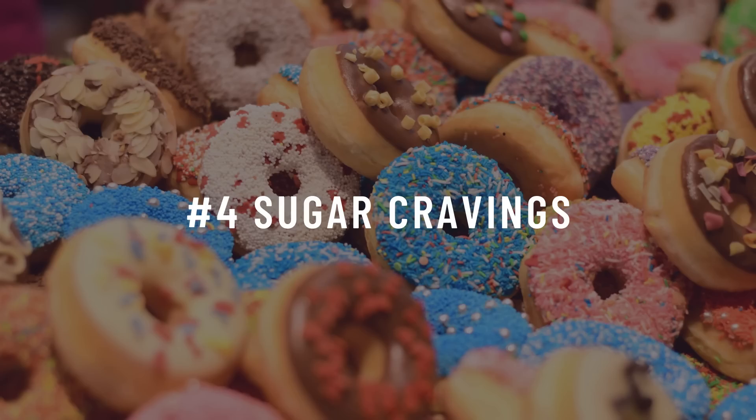Number four: sugar cravings. This one ties in with the last point. If your body is not able to use your blood sugar efficiently, this essentially leaves your cells starving, and this can lead to cravings for carbohydrates and sugar even if you have just eaten.